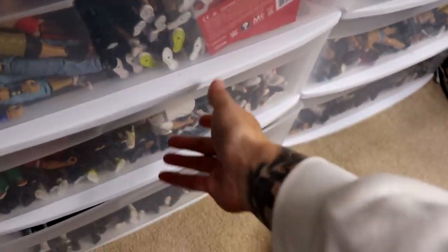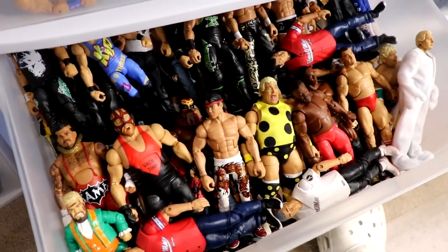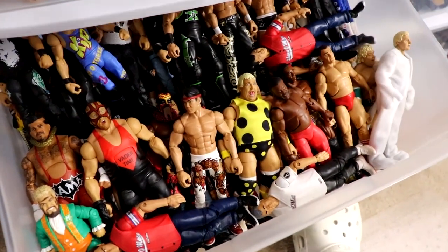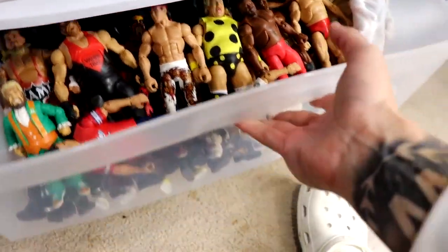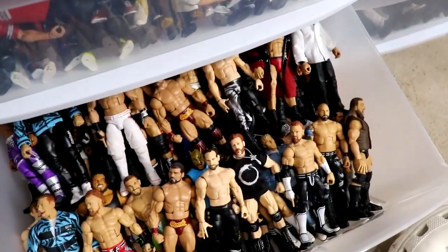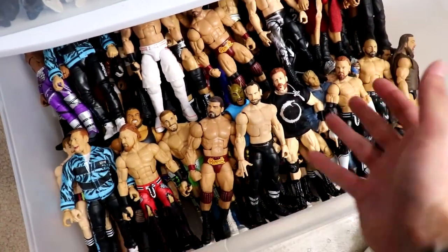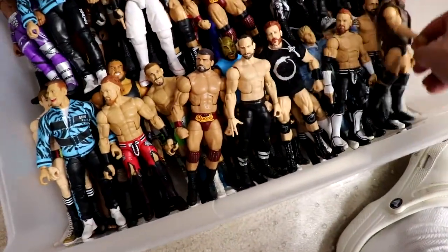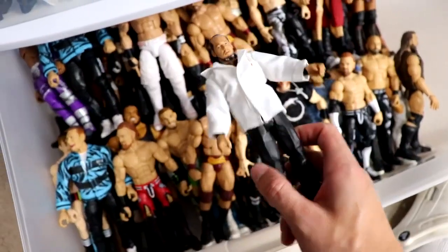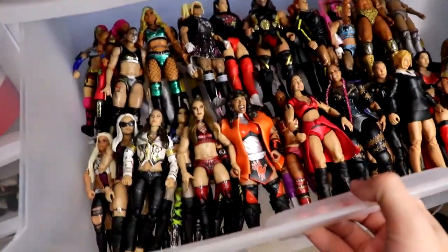In the middle drawer there are all the flashback Elites that don't have room on the shelf — flashback figures or figures from more than five years ago go in here. On the bottom are more current-day guys: Aiden English, Buddy Murphy, Cameron Grimes, Happy Corbin from Elite 99, and others who've been in WWE within the last five to six years or so.